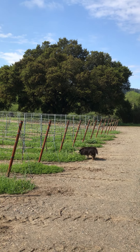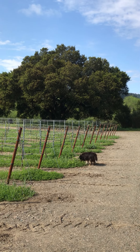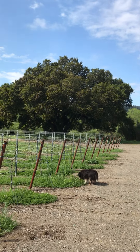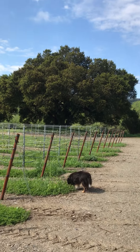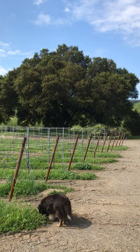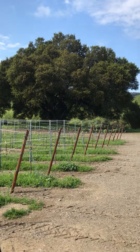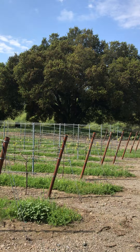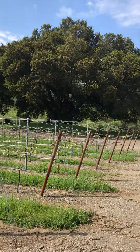Welcome back to the Amista Vineyards virtual vineyard tour. This is stop number two and this is our heritage oak. We think this oak is probably about 200 years old, which means that it was here before California even became a state, which is pretty amazing.